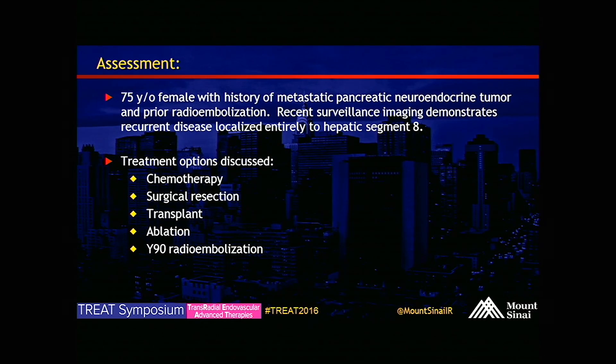So basically, a 75-year-old woman with metastatic pancreatic neuroendocrine tumor with prior radioembolization. Recent surveillance imaging again shows segment eight lesions. Treatment options for her include chemotherapy, surgical resection, transplant ablation, Y90 radioembolization, or we can continue to watch her. In discussion at our multidisciplinary tumor board, we decided to do Y90 radioembolization and try to keep it as focal to segment eight as possible. There's no reason to blast the entire right liver.